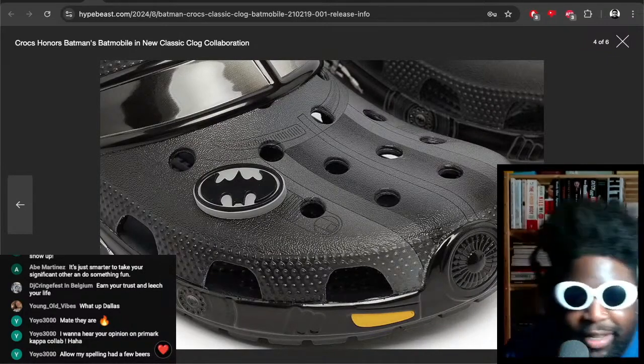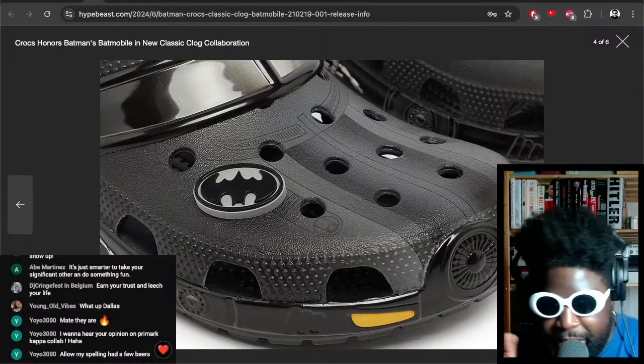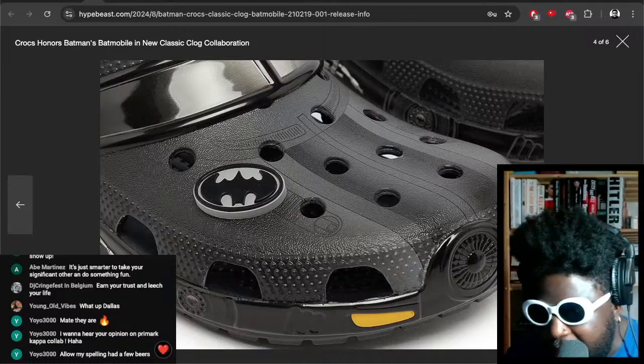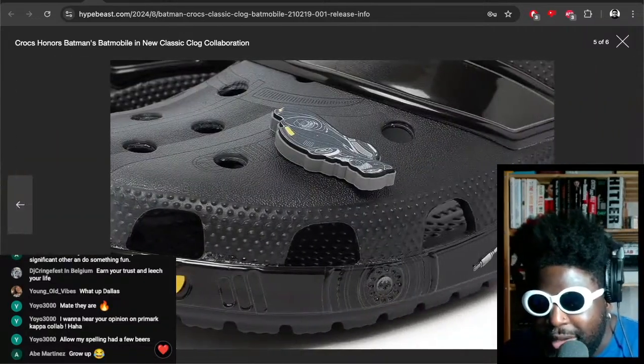Look, it's that old school Batmobile with that circular grill at the front. The OG series of Batman — the Animated Series, I think it's available now on Netflix actually. The Animated Series of Batman is on Netflix, and this looks so cool — it legitimately looks like the Batmobile at the front.